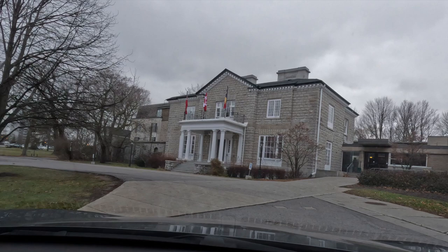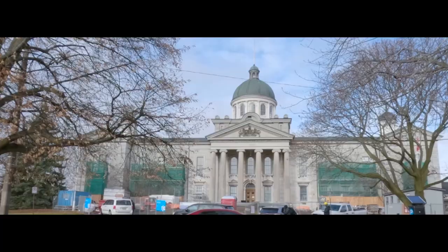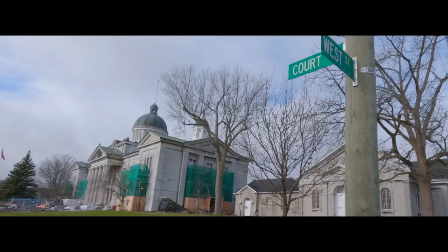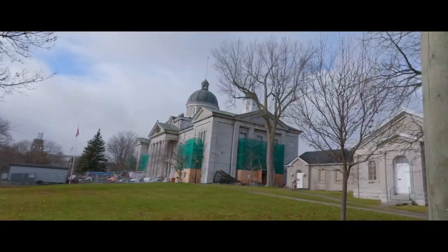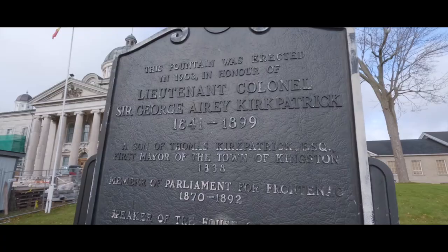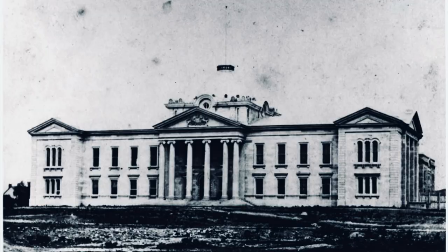Number twelve, Frontenac County Courthouse. The County Courthouse is an amazing building, and unfortunately at the time of filming it was receiving a major restoration. The courthouse is located at 1 Court Street and was built using Kingston limestone, designed to model the neoclassical style of Kingston City Hall. It is situated on land originally acquired in 1840 for a House of Parliament at a time when Kingston was one of several possible sites for the capital of Canada. The court building opened in 1858 and received national designation in 1981, and it is a very prominent site of the city as it overlooks City Park.